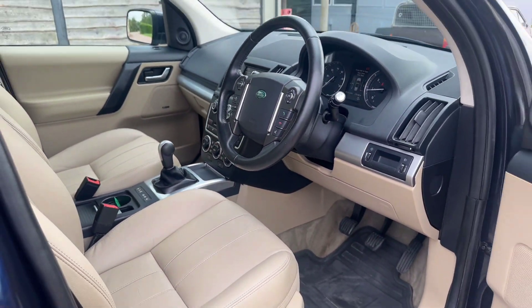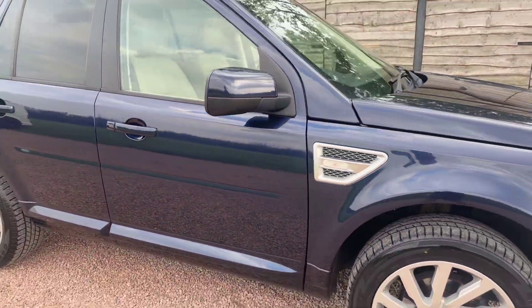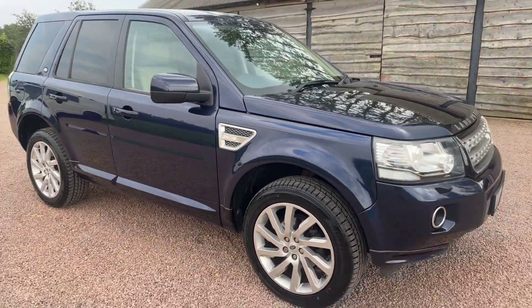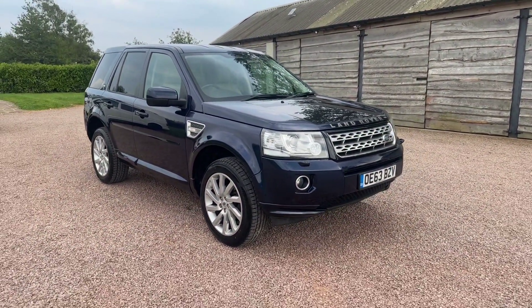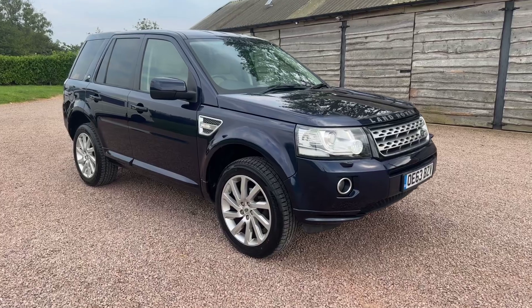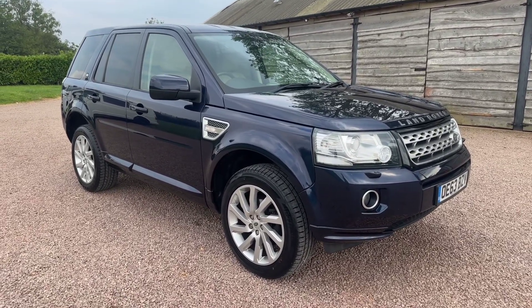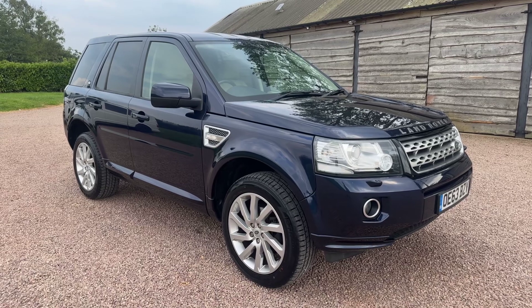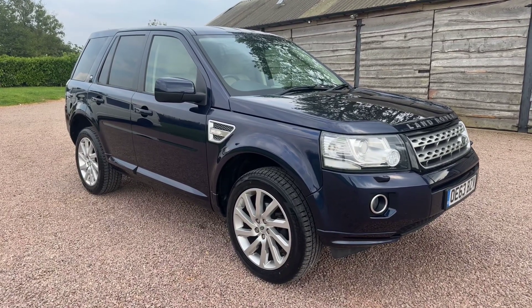So remember: satellite navigation, DAB radio, Bluetooth, two keys. Beautiful, beautiful Freelander — that Loire blue, oatmeal leather, great colour scheme with the privacy glass and the big wheels. Good looking car. £9,995, loads of history, had the cam belt done. Please visit www.bmc-cars.co.uk to see our other Freelanders in stock.